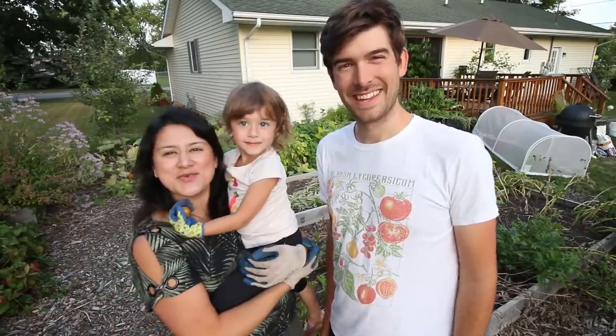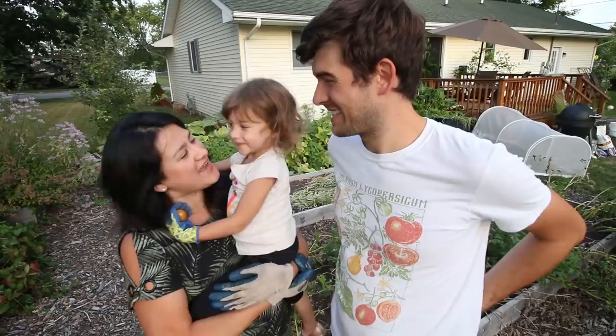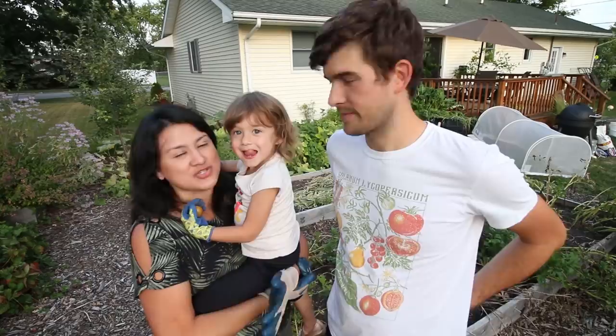Hi guys, welcome to the M.I. Gardener channel. Today we're going to be doing our potato harvest, which we're super excited about. Yes we are. It's something we always look forward to and the day is just so beautiful for us to do so.